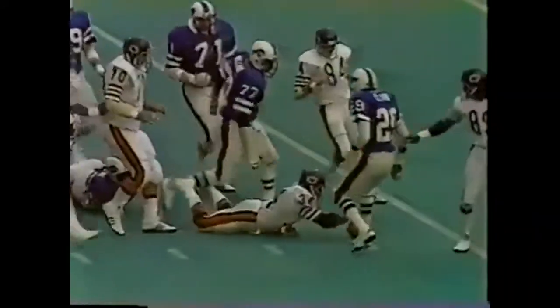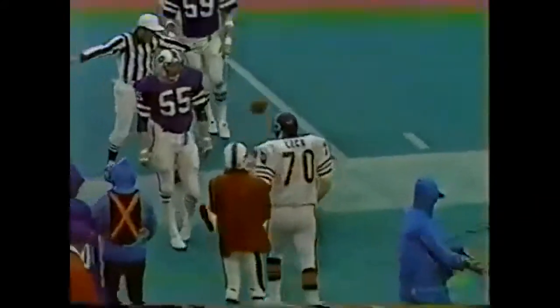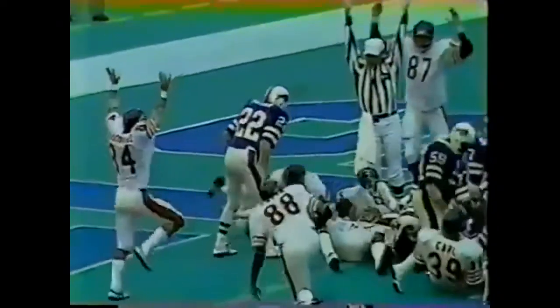Payton, a block from Earl. Hard running Walter Payton, down near the 25-yard line. He may have the first down yardage. Payton behind Dennis Lick. That is the first down, forced out of bounds by Mario Clark. Payton, touchdown.